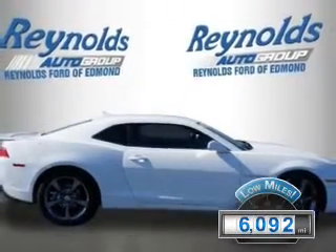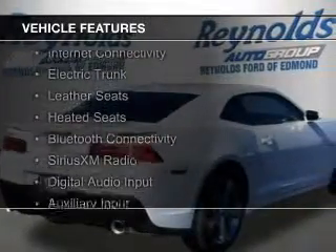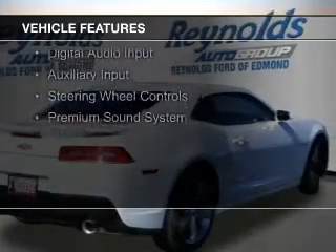With fewer than 7,000 miles, this vehicle is like new. The features include internet connectivity, electric trunk, leather seats, heated seats, and Bluetooth connectivity.